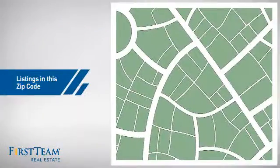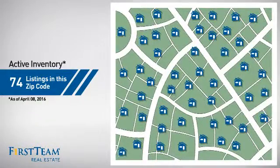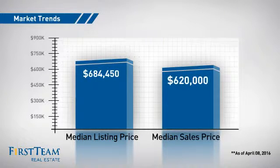Wondering how it stacks up against the competition? There are now just under 75 homes on the market within this zip code, with a median list price of just under $700,000 and a median sale price of just over $600,000.